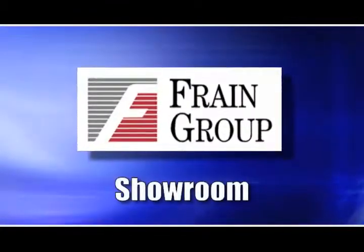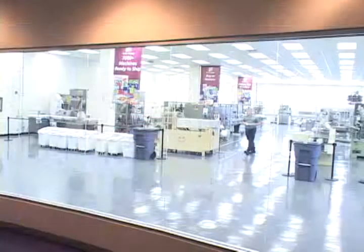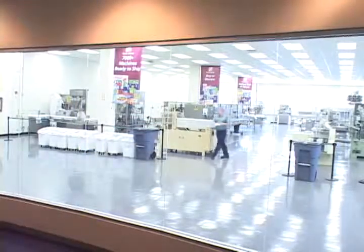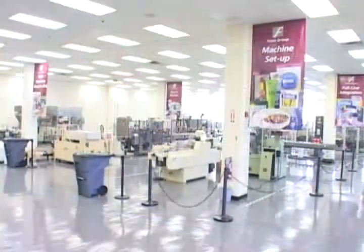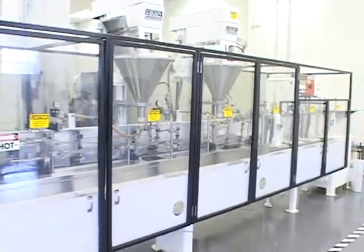The Frane Group's 20,000 square foot showroom gives you a first-hand look at machinery that could be running similar applications in your production. In our showroom, you'll have the opportunity to see many different packaging applications on display.